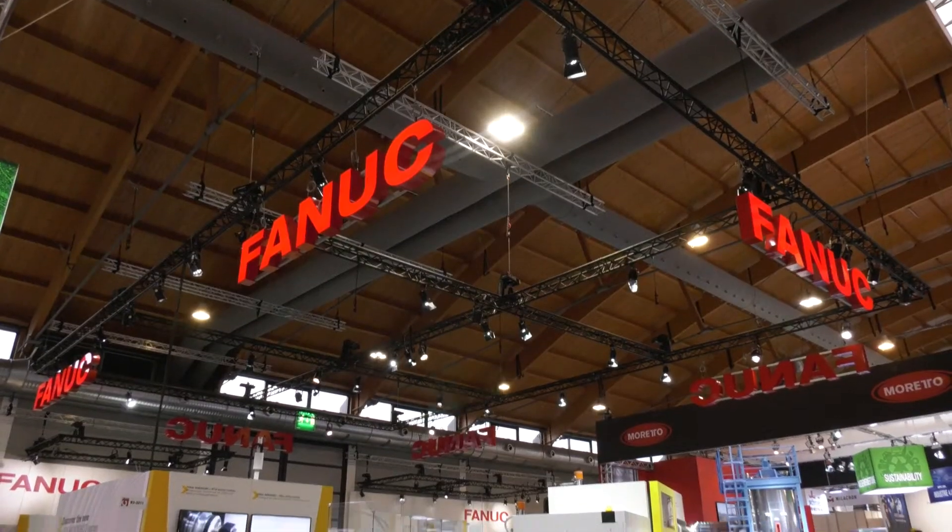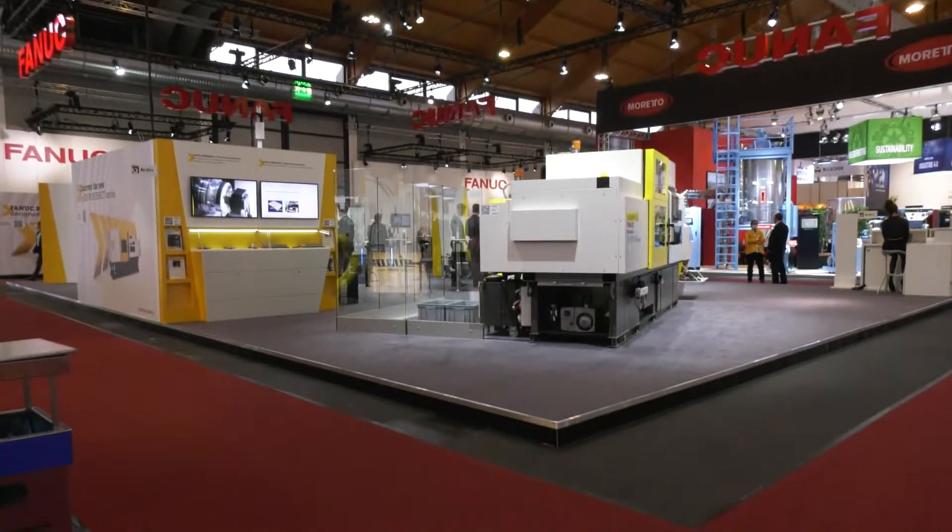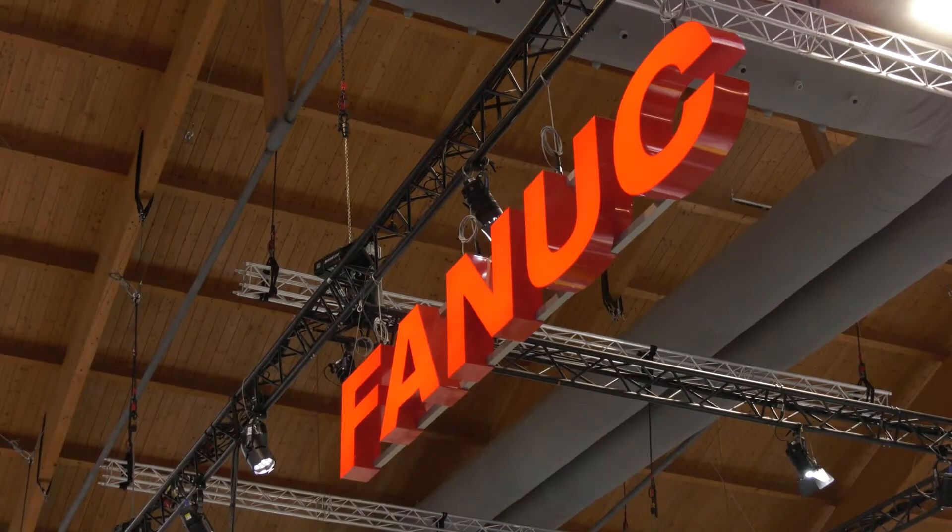We've been waiting two years, but we're here for Fakuma 2021 Injection Moulding Show. We're on a FANUC stand, here with Yushi. Can you tell us what your vision is for FANUC and for this show and the expectations? I think a lot of customers want to see the machine directly with their own eyes, so we're happy to show our latest machines at this show.